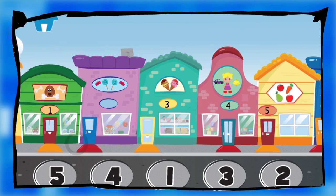One of the shop numbers is missing. Can you help me find the right one? Which number is missing?